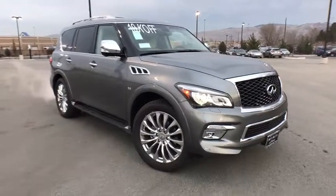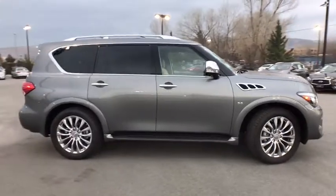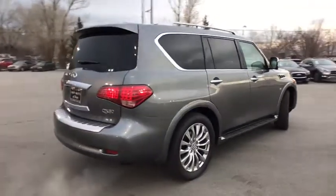The 2017 Infiniti QX80. If you are in the market for a full-size luxury SUV with all the latest technology to make driving easier, look no further than the Infiniti QX80.